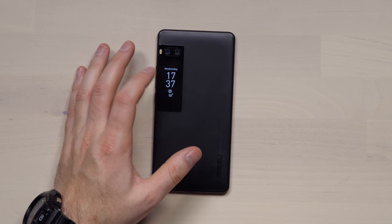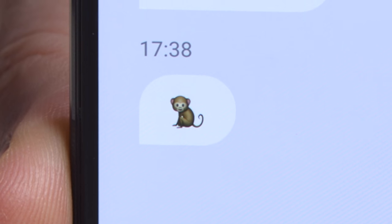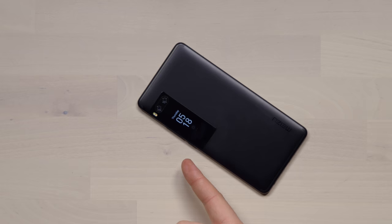There you go — some new text messages. I don't think I can open them though. I just turned on double-tap to wake and it comes back on.